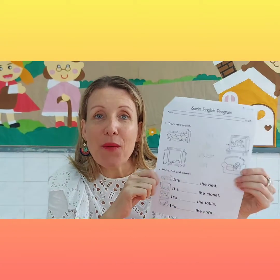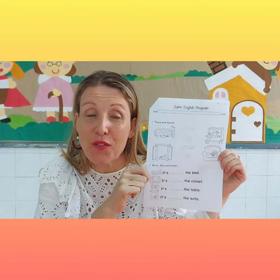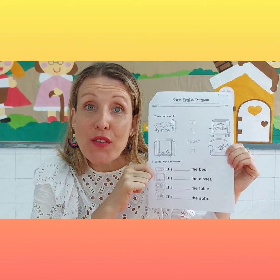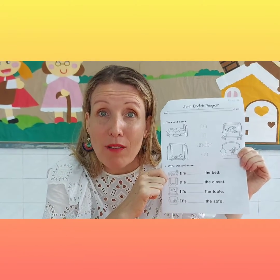Hi students, it's teacher Dori again. Today we will be doing our last worksheet for this week. But before we start, I'm going to show you some flashcards just to give you an idea of what we're going to talk about.